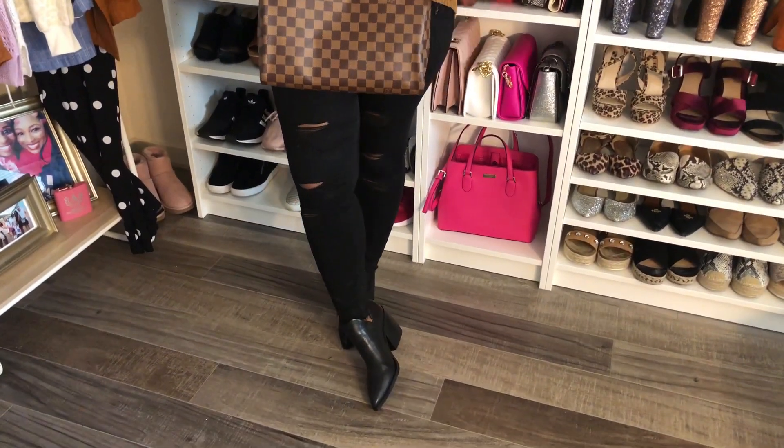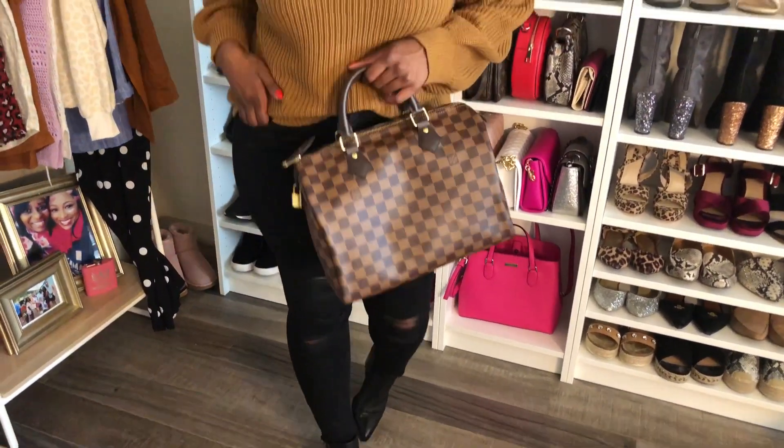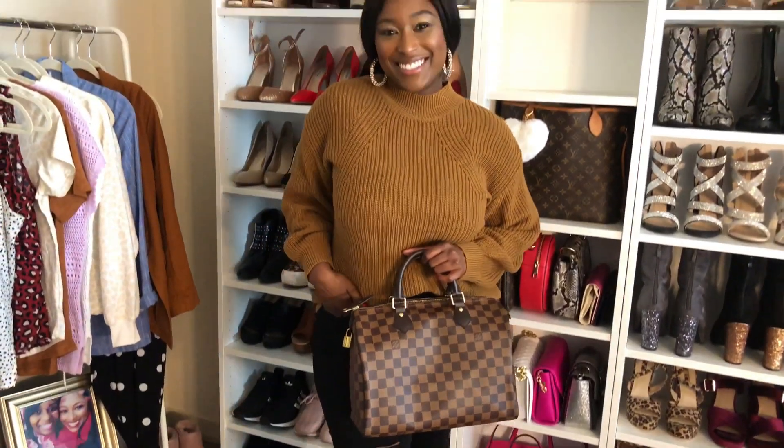Fall is the best fashion season. I can layer up, wear sweaters, hide my stomach, wear cute booties, and be warm.